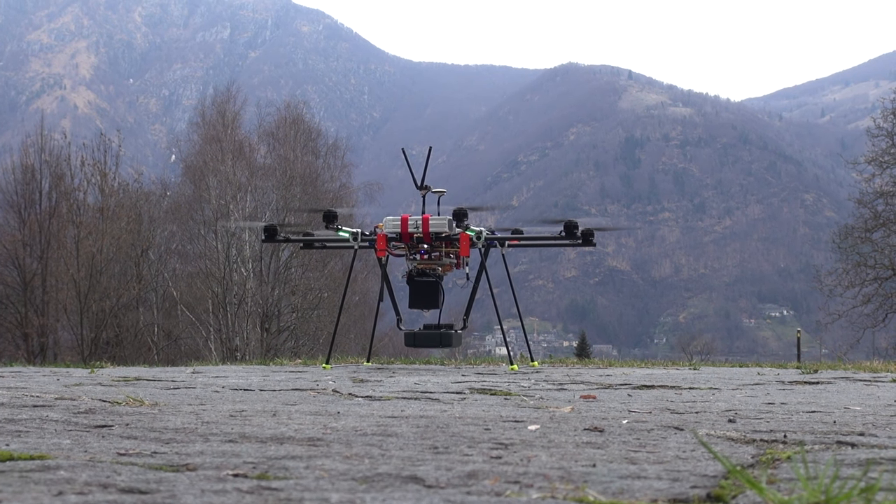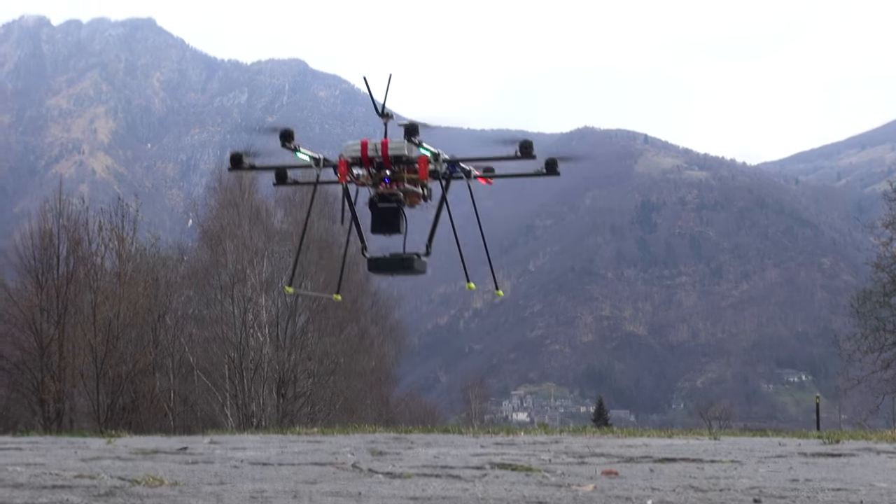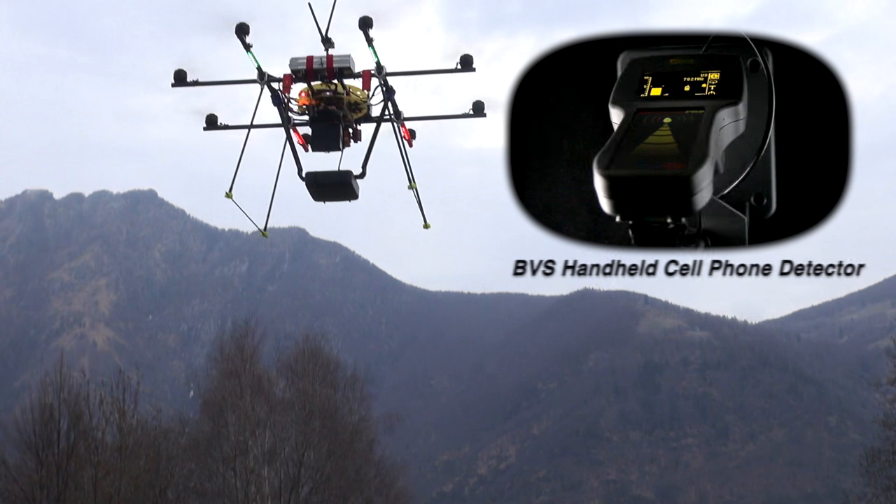What we see here is a combination of technologies: a custom drone with cell phone detection for advanced search and rescue.